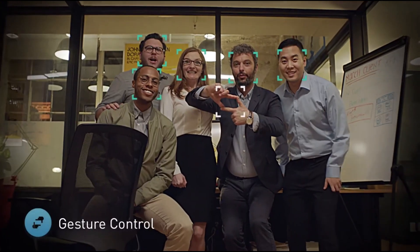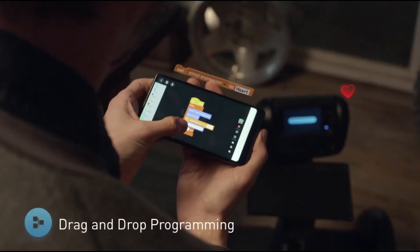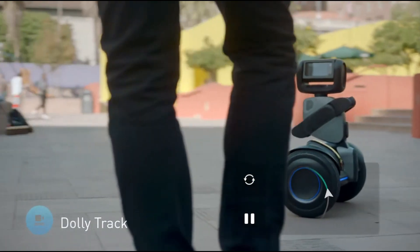It's easy to ride, splash-resistant, and has a fun, expressive personality powered by AI. Plus, it offers free updates and an Android SDK, making it a smart and innovative personal vehicle.